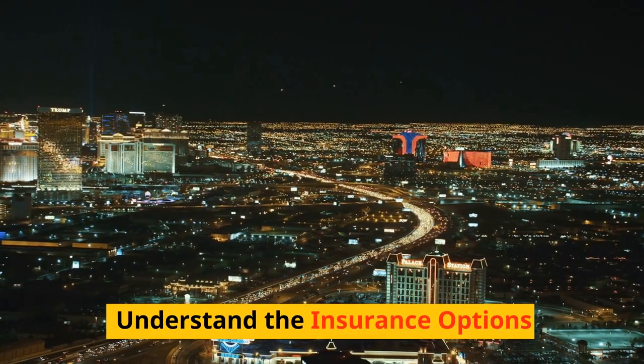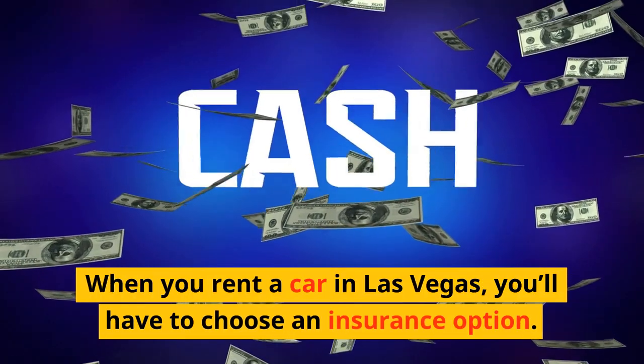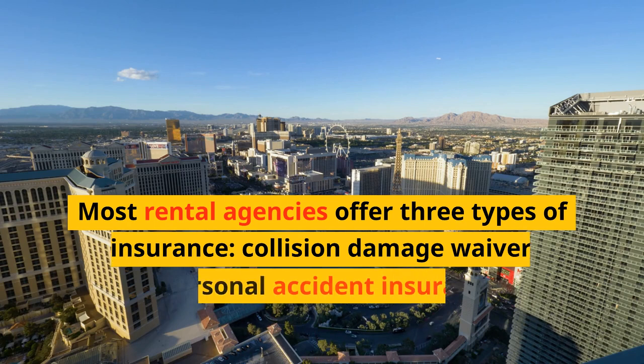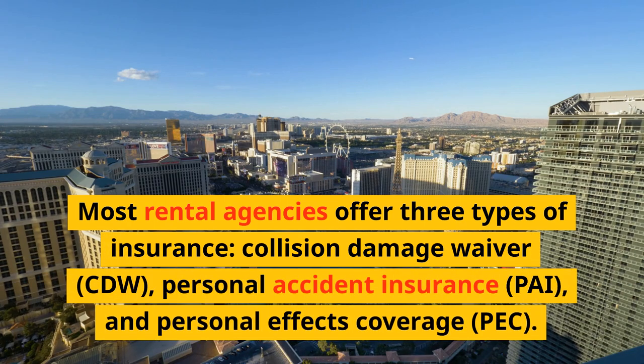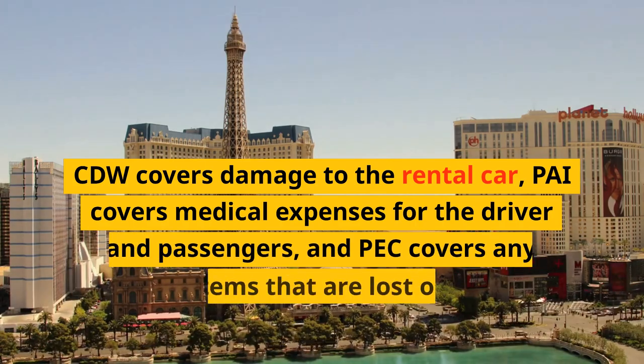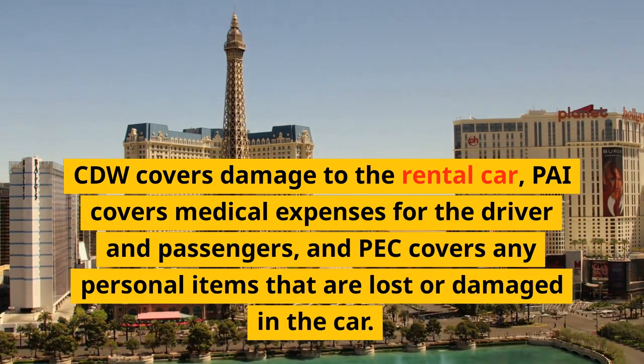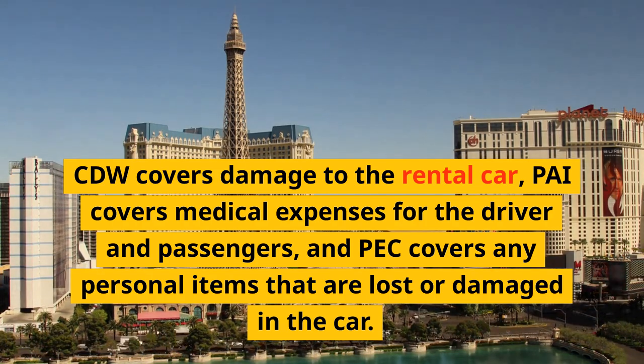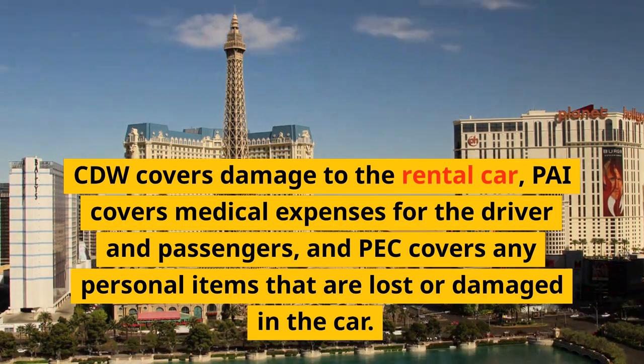Understand the insurance options. When you rent a car in Las Vegas, you'll have to choose an insurance option. Most rental agencies offer three types of insurance: Collision Damage Waiver (CDW), Personal Accident Insurance (PAI), and Personal Effects Coverage (PEC). CDW covers damage to the rental car, PAI covers medical expenses for the driver and passengers, and PEC covers any personal items that are lost or damaged in the car.